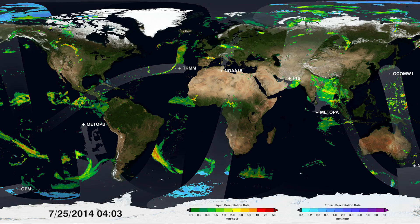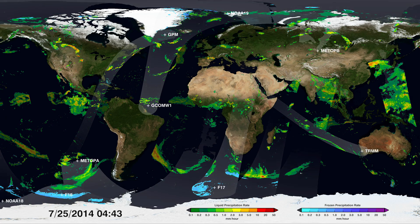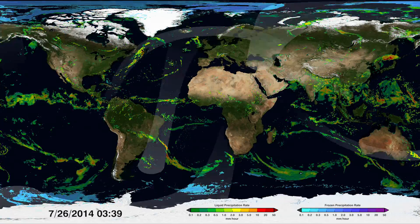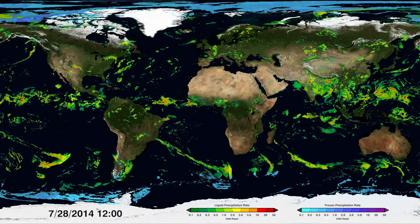One spacecraft, the GPM core observatory, tunes the constellation to one consistent note like an oboe tuning an orchestra. If we speed things up to around two seconds per day, a seamless map of precipitation emerges and patterns start to form.